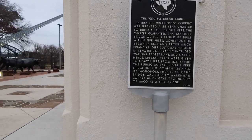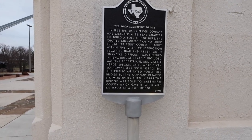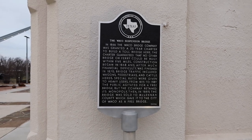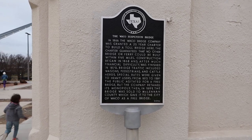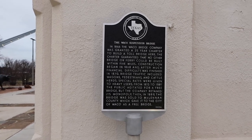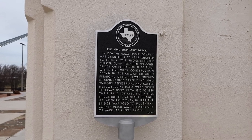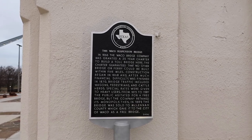Waco Suspension Bridge. In 1866 the Waco Bridge Company was granted a 25-year charter to build a toll bridge here. The charter guaranteed that no other bridge or ferry could be built within five miles. Construction began in 1868 and after much financial difficulty was finished in 1870. Bridge traffic included wagons, pedestrians, and cattle herds. Special rates were given to heavy users. From 1875 to 1888 the public agitated for a free bridge but the company retained its monopoly, until in 1889 the bridge was sold to McLennan County which gave it to the city of Waco as a free bridge.